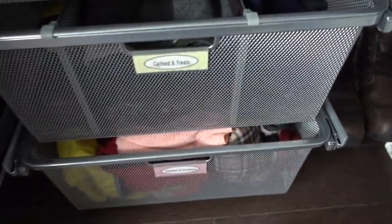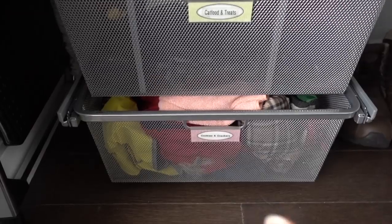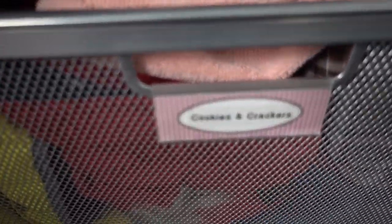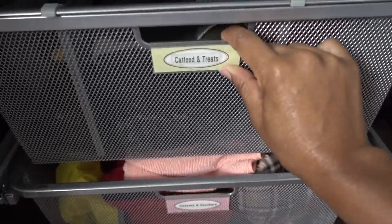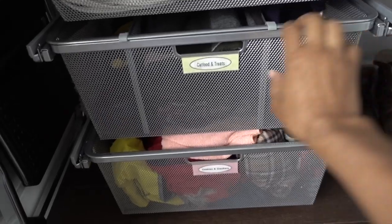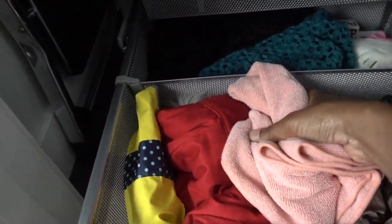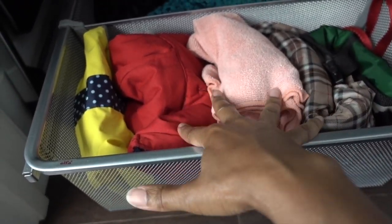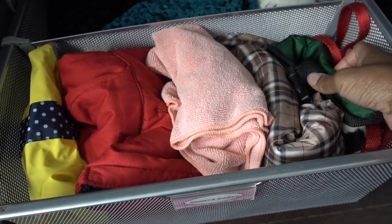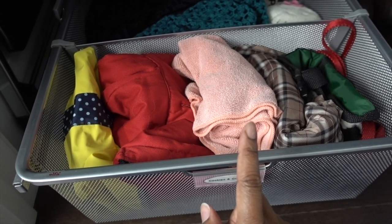Now we've got our drawers right below the coats. The drawers have funny labels left over from my old apartment — things like 'cookies and crackers,' 'cat food and treats,' 'potatoes' — we don't even have a cat anymore. At the bottom drawer we have Clover's weather area: his winter coats, a raincoat, a towel, and an extra harness or two.